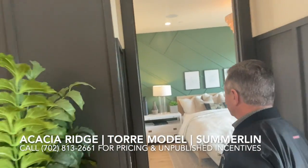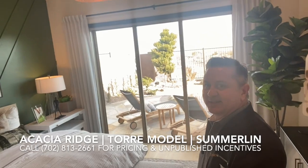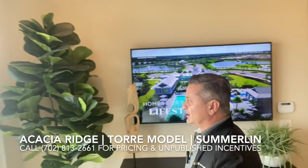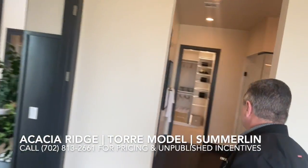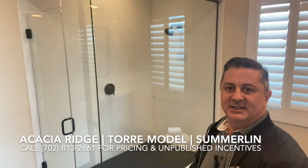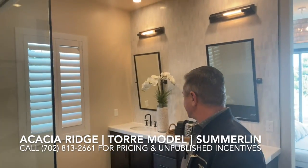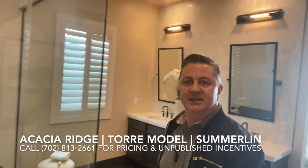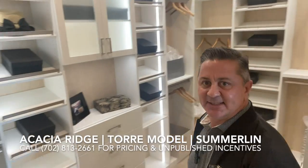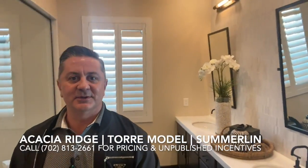The master bedroom is right here, in the back of the house facing the backyard, for added convenience and quiet. And the master bathroom — very spacious. Look at the size of this shower. Dual sink, separate huge closet.